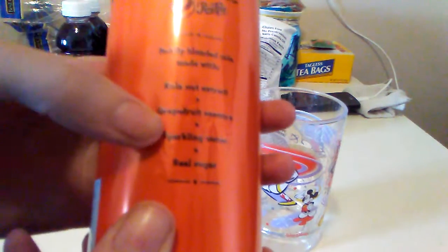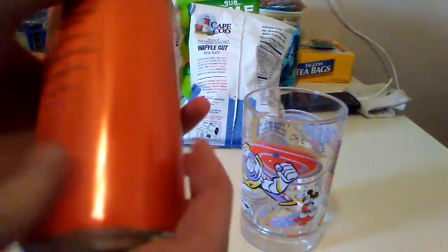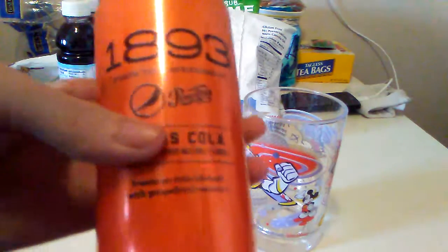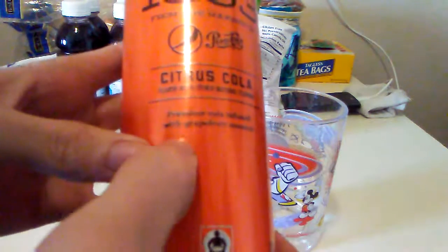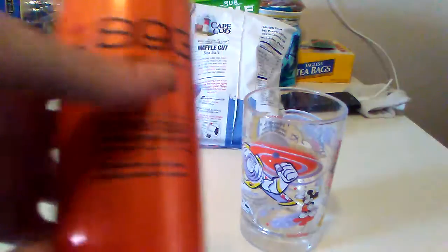This says boldly blended: cola nut, grapefruit essence, sparkling water, real sugar, cane sugar. Basically the same thing as the other can, but orange and a different flavor.